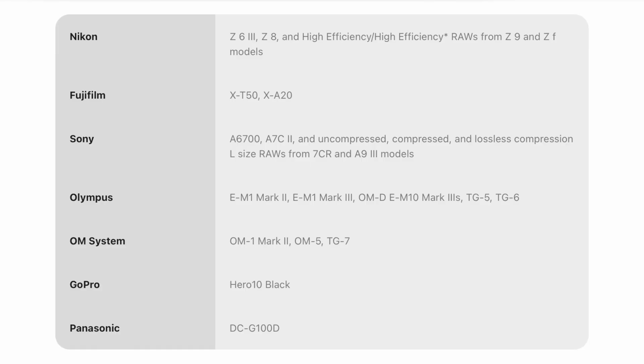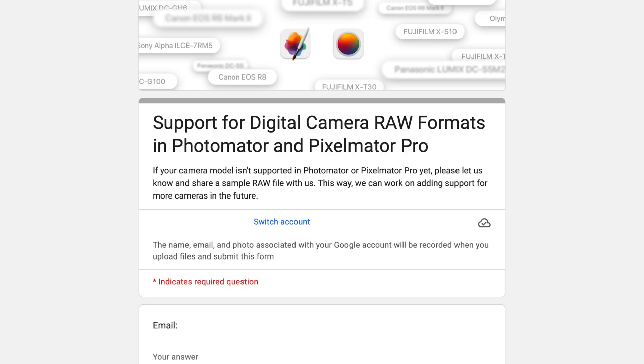If you take a look at this list of raw file formats and you're still not seeing your camera even after the fall updates coming to macOS and iOS, they've actually added a form — which I will link down in the description — that allows you to tell them which file format you need supported so they can add it to the product. How often do you get a team this actively engaged with their community? Just trying to make sure you have the feature support you need so that you can, I don't know, switch away from a competitor that's facing antitrust lawsuits and similar. I don't know, just a thought.